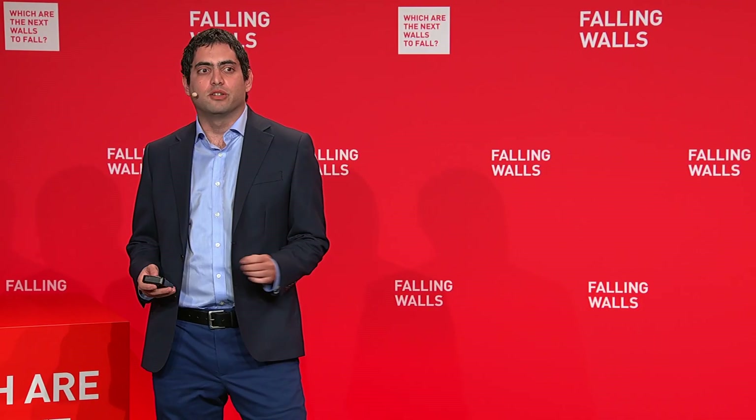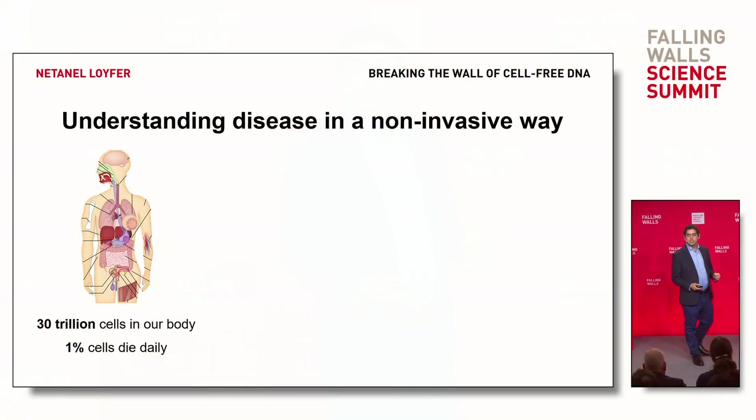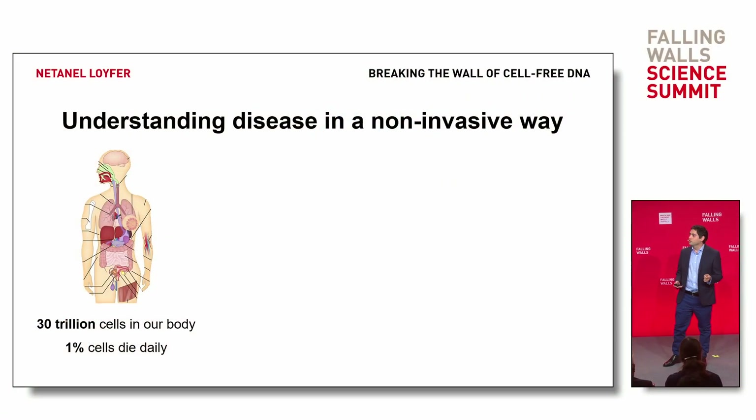Hi everyone. Have you ever wondered what happens to cells in our body when they die? Our body contains 30 trillion cells, and each day, 1% of them die. Where do they go?